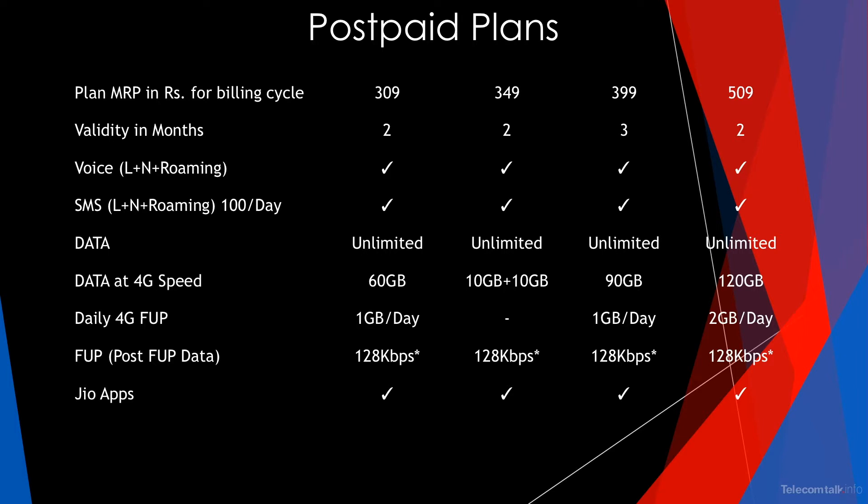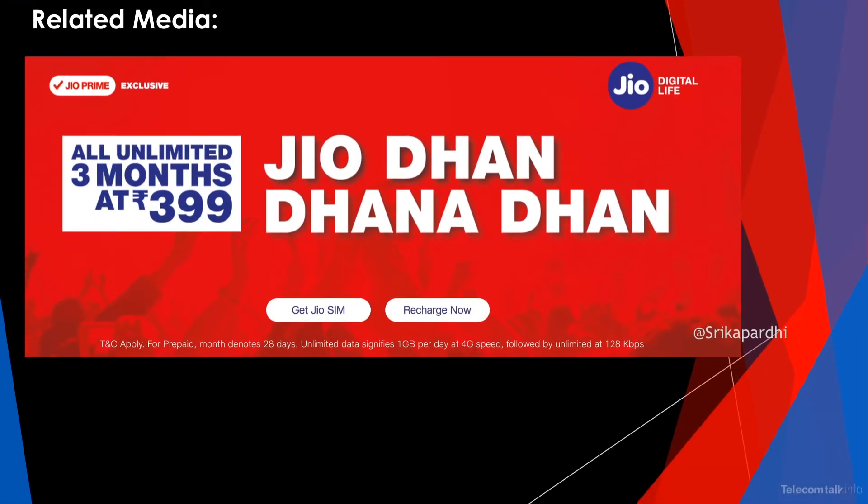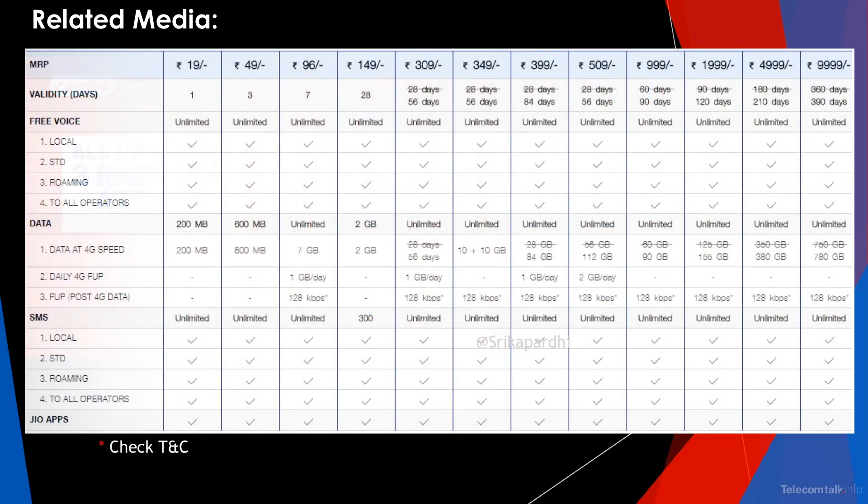The ₹509 pack offers a total data benefit of 120GB with 2GB daily 4G FUP and a validity of 2 months. All the plans discussed offer unlimited voice and SMS even on roaming, along with Jio application benefits.